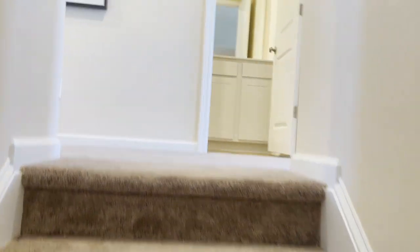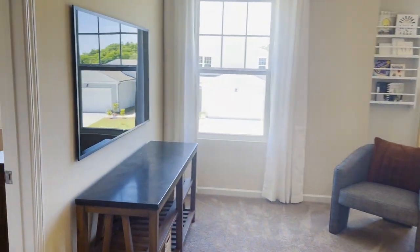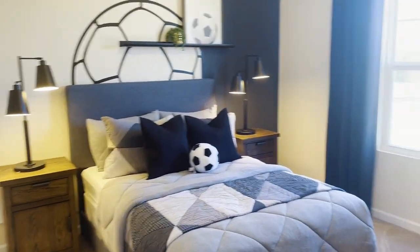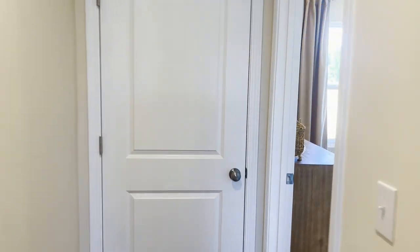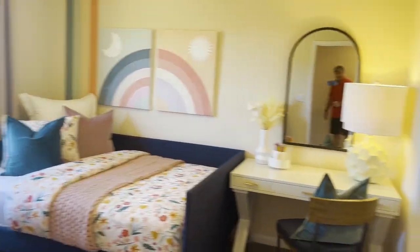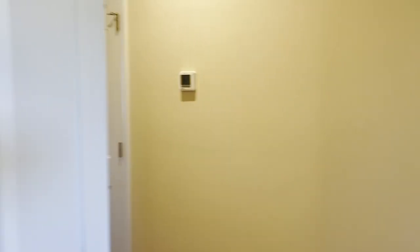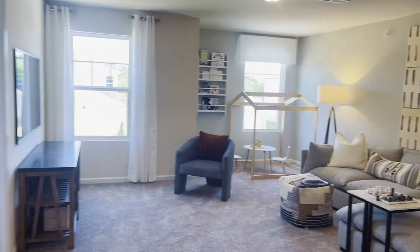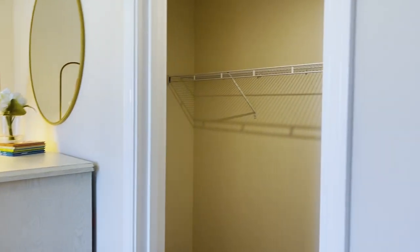As we make our way to the top, there's a big open loft area up there — a huge space, very nice. Off of that loft, we have another bedroom. We have a bathroom here. Then down this hallway, we have another bedroom on that side with a nice walk-in closet. Coming back out through the loft area and going to the left, we've got another bedroom — a lot bigger than the other two we've seen so far, with a nice walk-in closet.